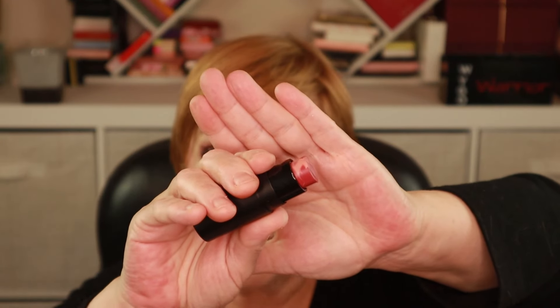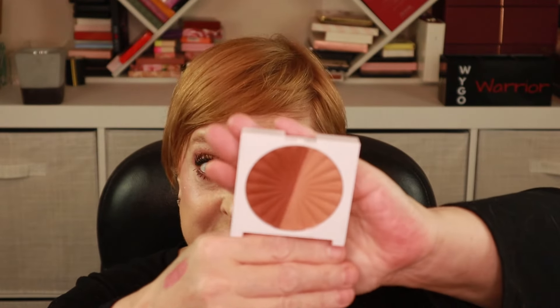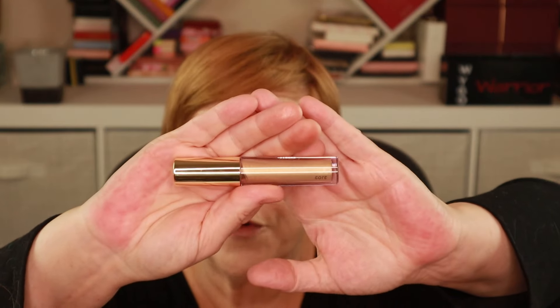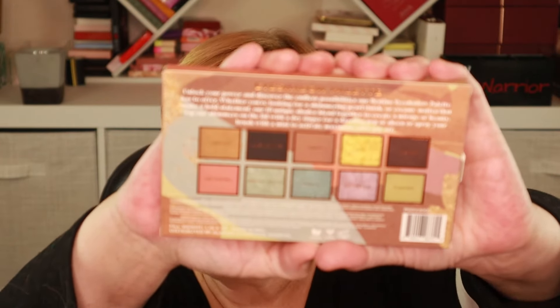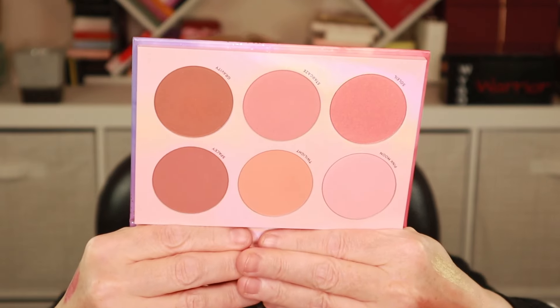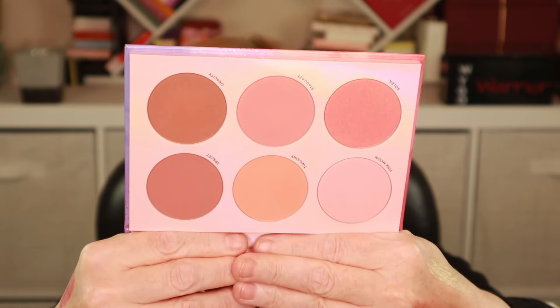Let's recap everything I got in the April 2024 BoxyCharm by Ipsy. I got the Lip and Cheek Multi Stick from Lucky Chick, the South Beach Bronzer from Ofra, a liquid eyeshadow from Mischo Beauty, the Destino eyeshadow palette from Alamar Cosmetics, and the Moon Prism Blush Palette from Lunar Beauty.